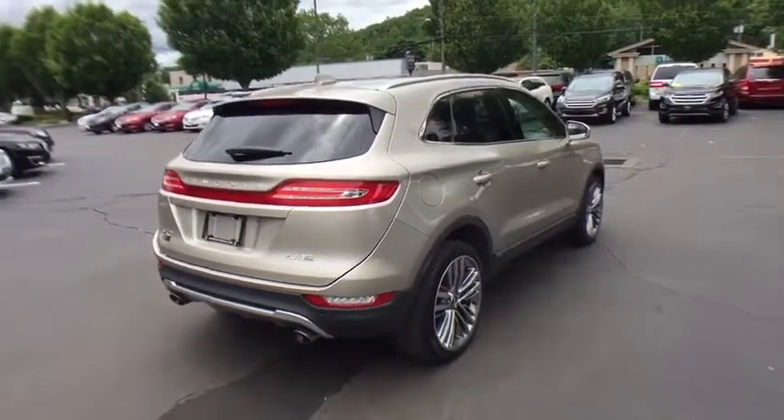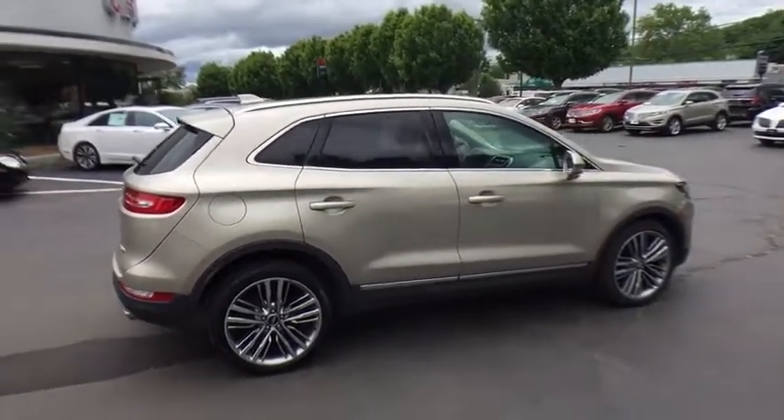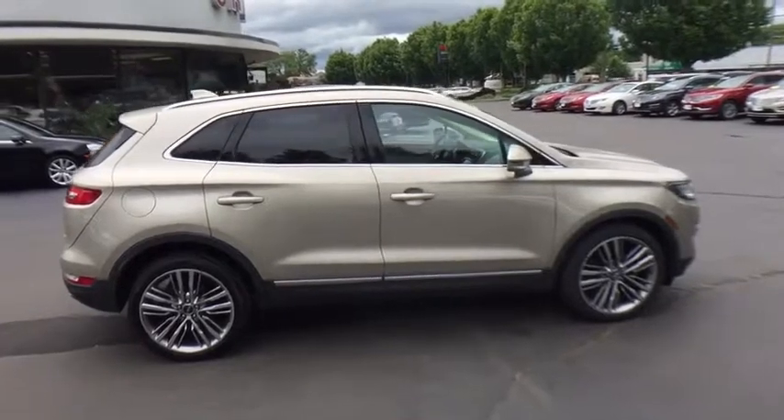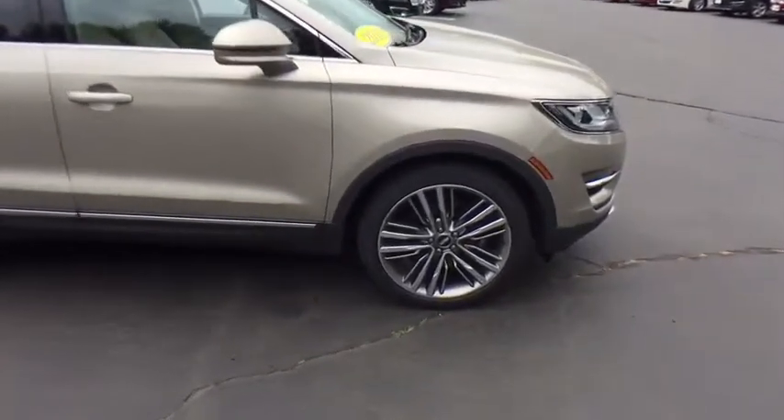All-wheel drive, Bluetooth, leather-wrapped steering wheel, adjustable steering wheel, power steering, auto-dimming rear-view mirror, floor mats, aluminum wheels, cruise control, keyless start, four-wheel disc brakes.